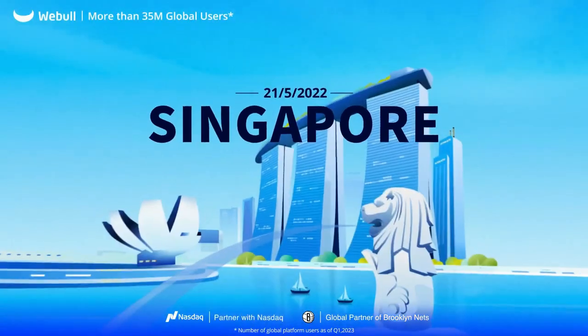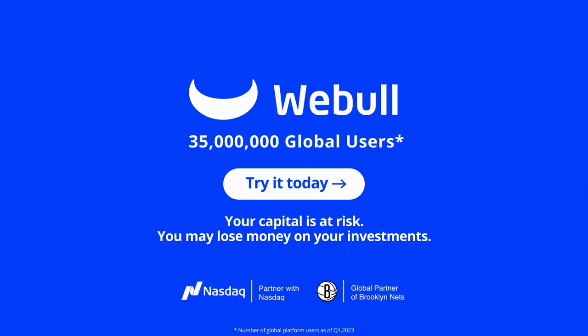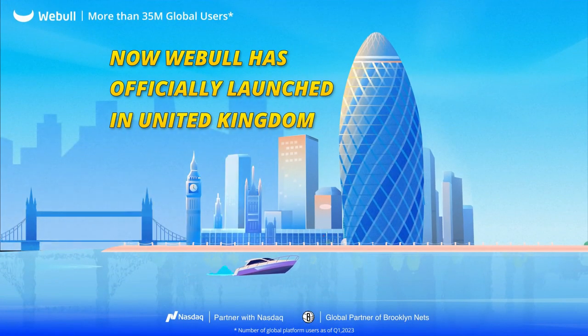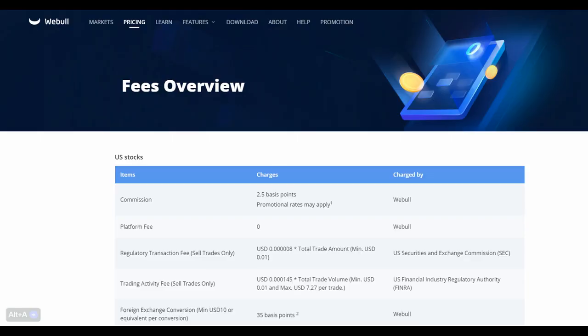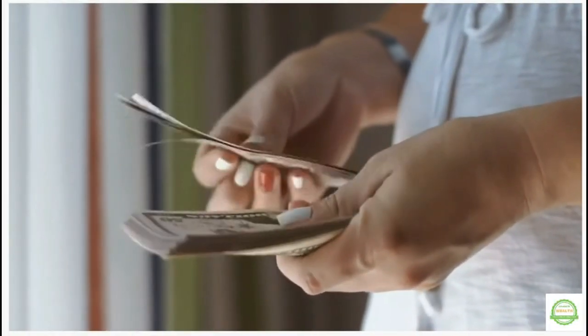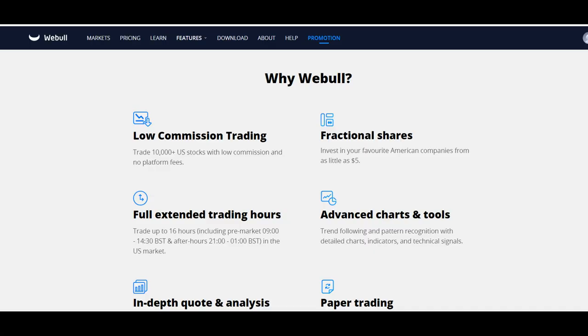Let me quickly summarize the features and benefits of the platform. Webull is a popular stock trading app that has recently launched in the UK. It offers several benefits for investors, including commission-free trading. Webull does not charge any commission for trading stocks, ETFs, or options. This can save investors a significant amount of money, especially if they trade frequently.